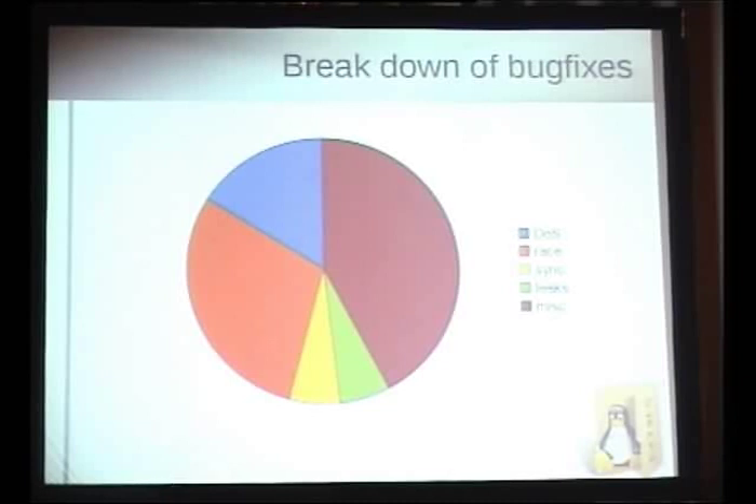Yellow are fsync or sync bugs — bugs which only show up if the system crashes and we don't guarantee the consistency we're supposed to. In many cases, these bugs are completely harmless as long as you unmount the file system cleanly. One of these bugs we found was also in EXT3 and had been around for years — no one ever noticed. The final area is leaks, typically in error paths where we forgot to free a buffer head or some kernel resource.